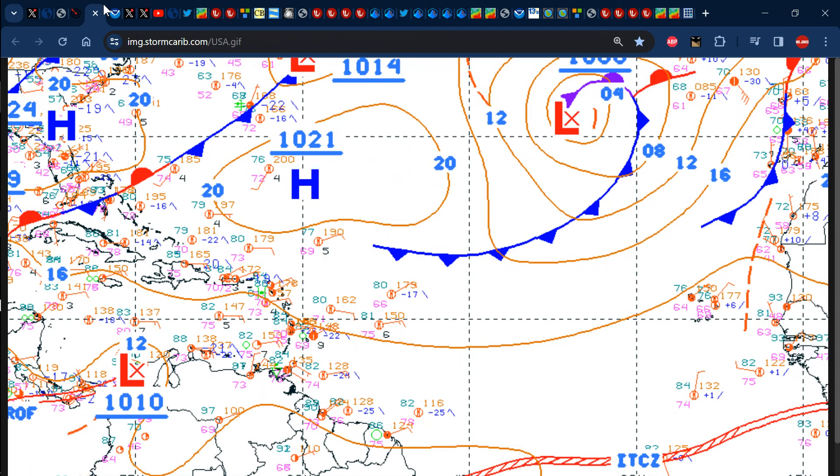Alright, let's take a look at the surface map of the Atlantic for this evening. We can still see that we have that ridge of high pressure that's sending all of those easterly trade winds across the main development region into the Caribbean. We can also see that we still have numerous cold fronts across the northern section of the North Atlantic.